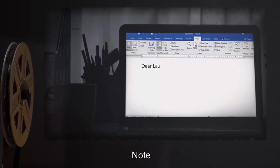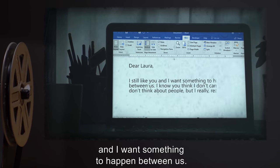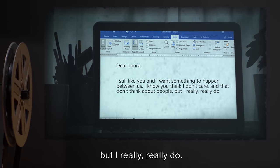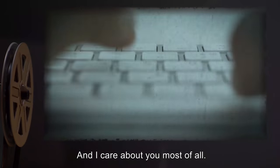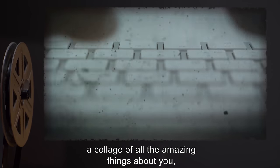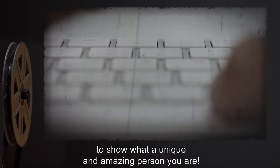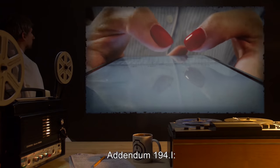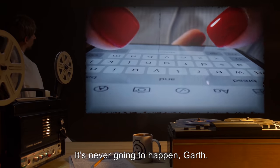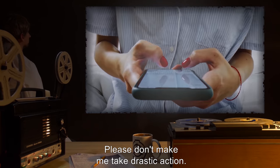SCP-194 Note — Dear Laura, I still like you, and I want something to happen between us. I know you think I don't care, and that I don't think about people, but I really, really do. And I care about you most of all. To prove it, I'm going to make something for you — a collage of all the amazing things about you, to show what a unique and amazing person you are. [SCP-194] Addendum 194.I — SMS text: It's never going to happen, Garth. Take your crap and just leave me alone. Please. Please don't make me take drastic action.